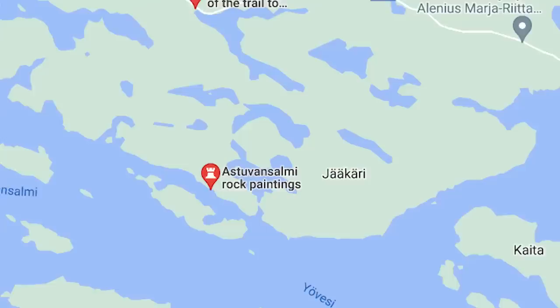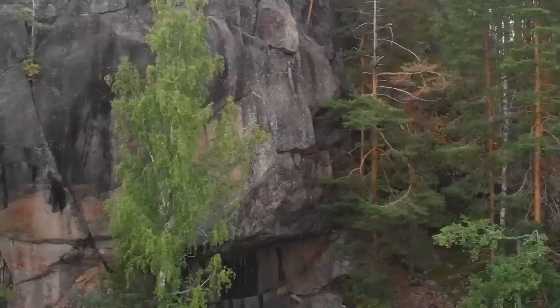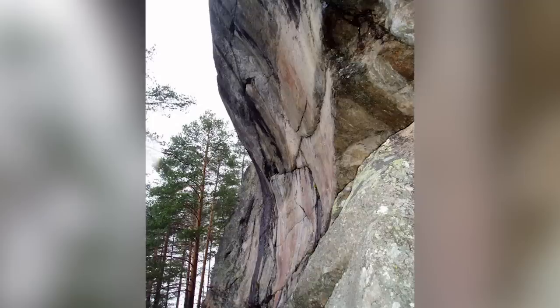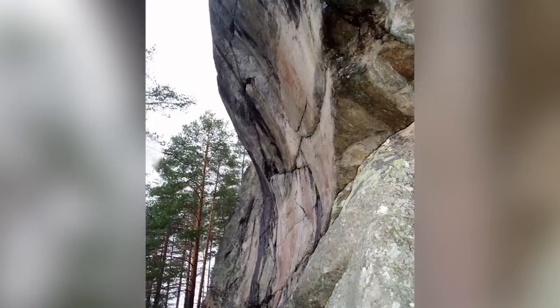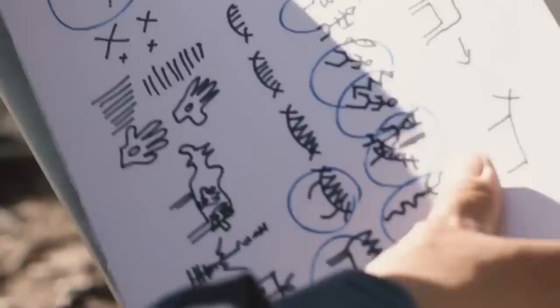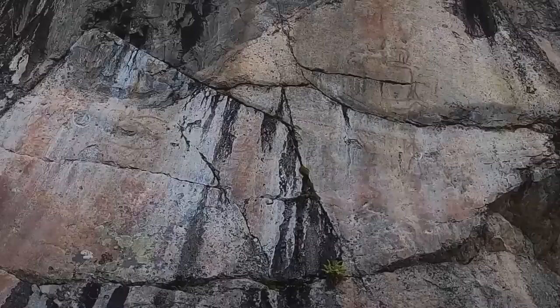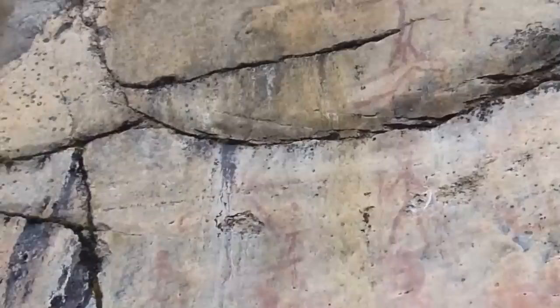The Astuvansalmi rock paintings of Ristiina, Finland, can be found by the shores of Lake Yövesi, which branches off from the larger Lake Saimaa. Their very existence is a mystery, as they're 33 feet above the water level and impossible to access on foot. Finland officially recognizes 70 of the paintings as part of the site. Notably, the rock most artists painted on looks a little like a human head. Amber statuettes of the old gods Akka and Ukko have been retrieved from the lake bottom nearby, strongly implying this was a cult or ritual site.